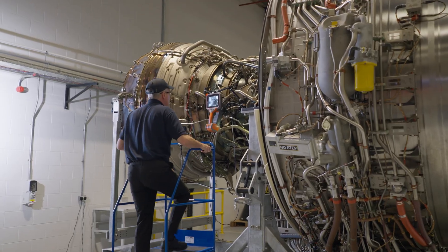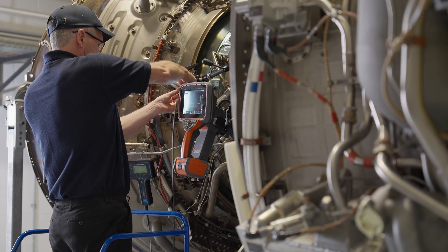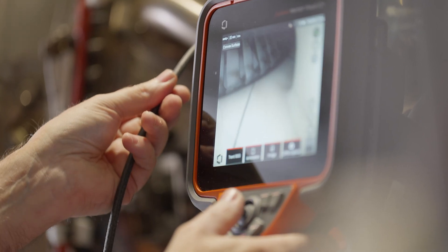We knew we had a problem with the Trent 1000. The service evidence was clearly showing us the blades were failing before the design line. The solution is to provide more cooling flow into the blade — up to a 40% increase — which will have a significant effect and reduce temperatures in the blade such that we achieve the design life.